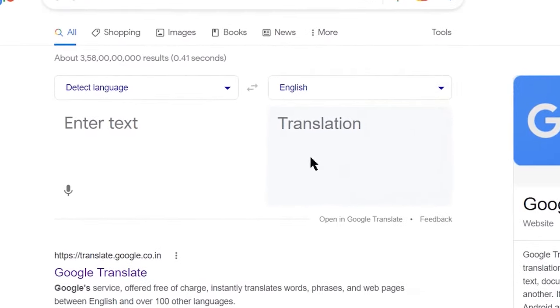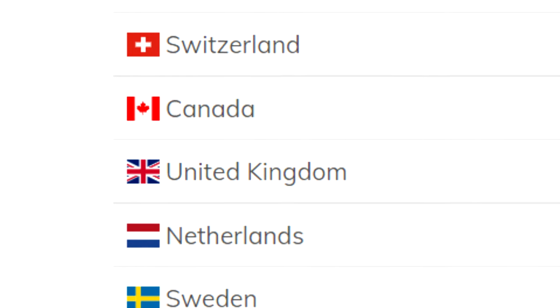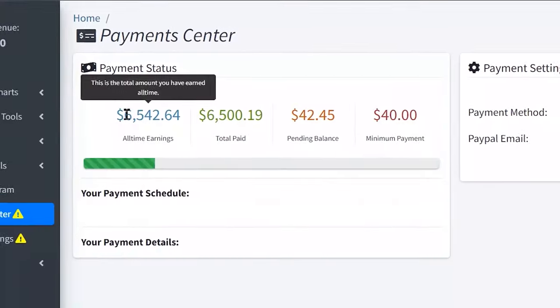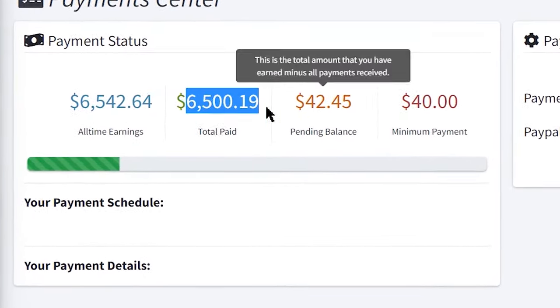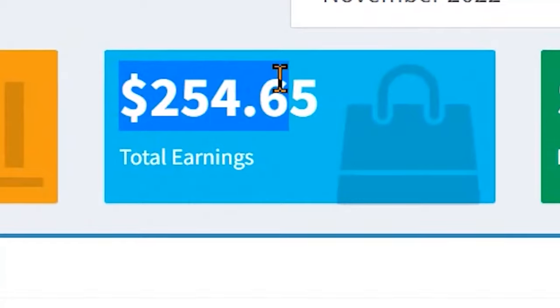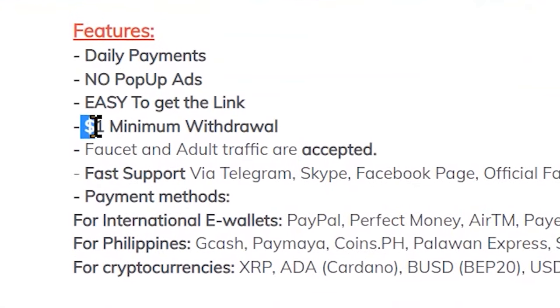You can actually earn $10, $12, $25 or even $50 every 15 minutes just by using Google Translate. This method is completely free and it's going to work worldwide. The website we'll be using is going to pay us on a daily basis, so you can literally make money today and withdraw it by tomorrow. The minimum payment threshold is just $1.